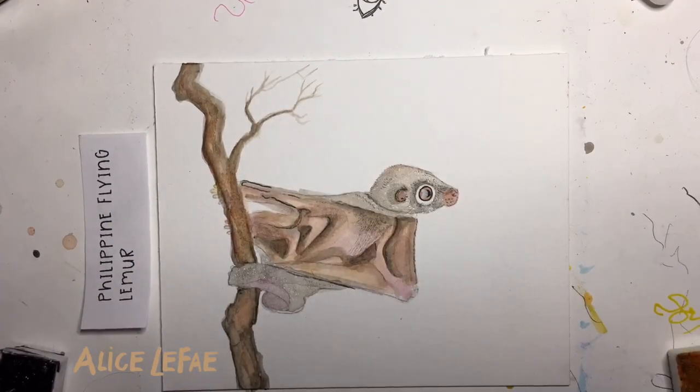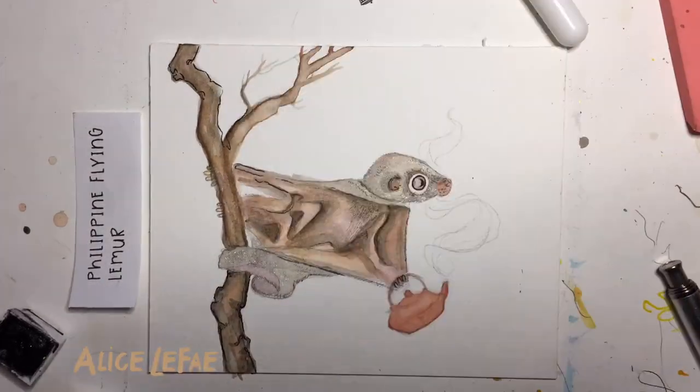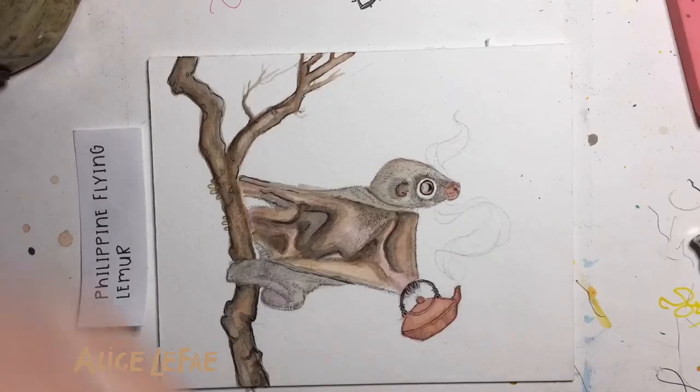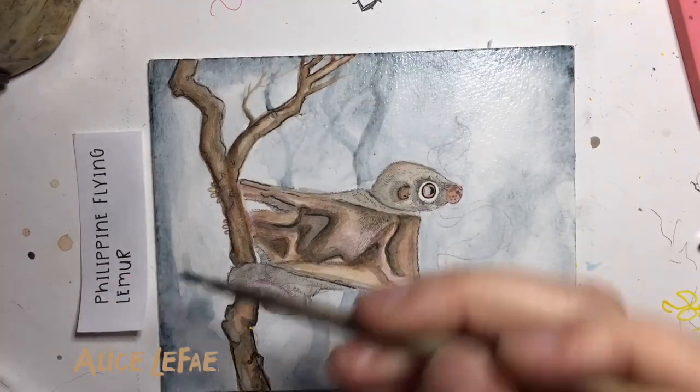They weigh about 3 pounds when fully grown and come equipped with a full set of knives — I believe these are called claws? Colugos have a membrane called the patagium that stretches from face to claw to tail, and allows them to glide up to 230 feet. It makes them look like they're always bundled up in a fluffy blanket. They also use this membrane to carry their children around for the first six months of their life.